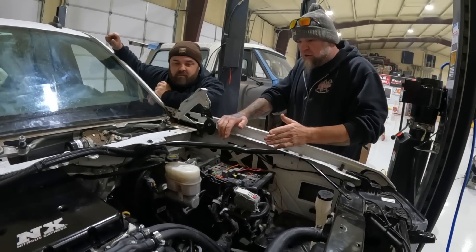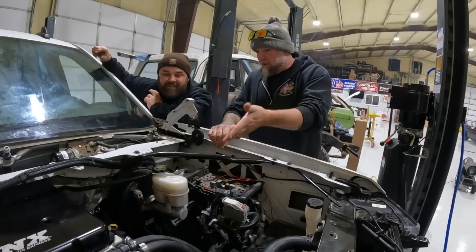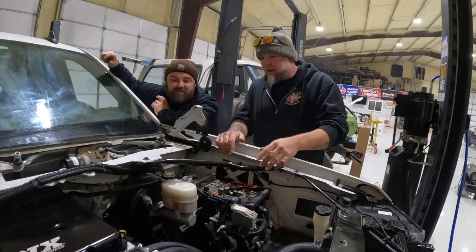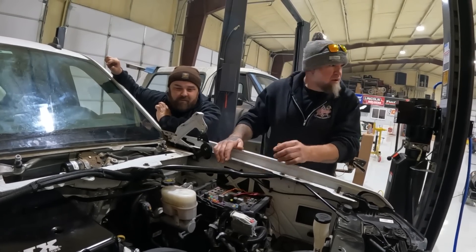Ever since they got this truck, they always said these things don't idle right. But now they realize that's probably because it had a bent valve — that's why it never idled cleanly. They were just talking — it's probably also partly a direct injection thing.